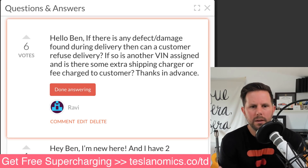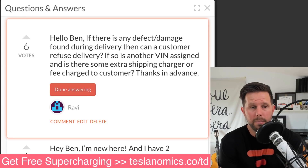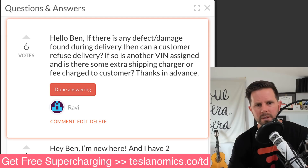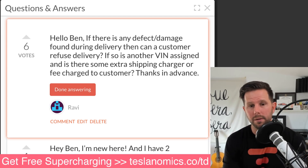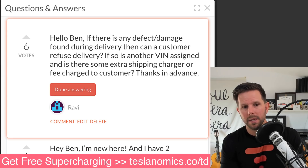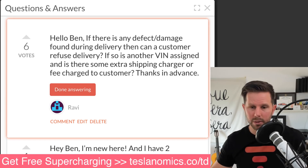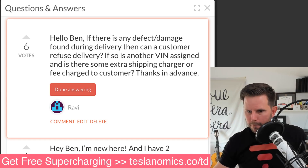Robbie asks: if there's defect damage found during delivery, can a customer refuse delivery? Yes. Is another VIN assigned, or is there an extra fee? I don't think so. There have been people who've refused delivery, but usually what they'll do is fix it and you can have your car. I don't know if you necessarily get a new car, though someone did email me about a major flaw where they were given a new one. Typically, they'll fix it and get it back to you within a week, and in the meantime give you a Tesla loaner vehicle. Thanks, Robbie.